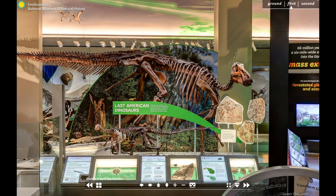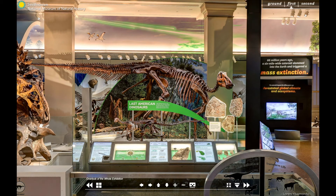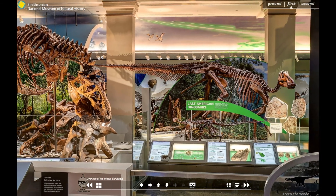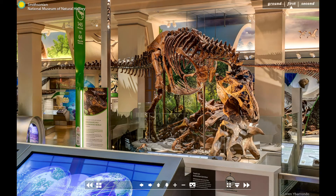Dinosaurs, like all animals, evolved in concert with their environments. The climate and ecosystems around them influenced their biology and helped shape the evolution of this group of amazing reptiles, whose fossils continue to fascinate us today. Be sure to check out some of our other virtual tours to see more of the Deep Time exhibit, or head over to our YouTube page for more video content with our other curators.